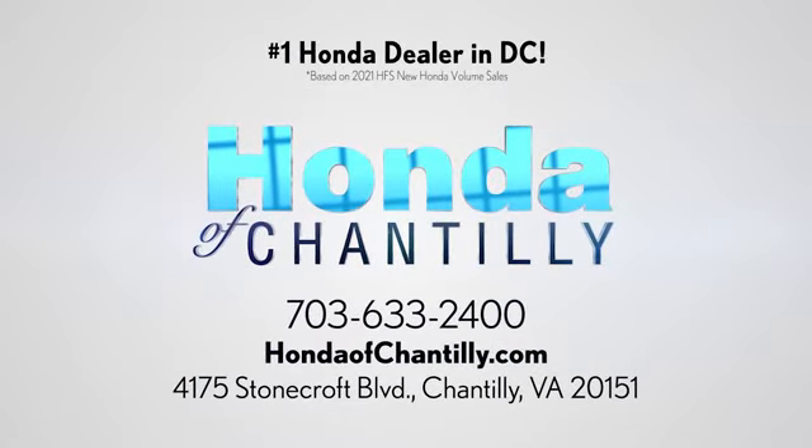Honda of Chantilly, we're conveniently located just south of Dulles Airport at 4175 Stonecroft Boulevard in Chantilly.